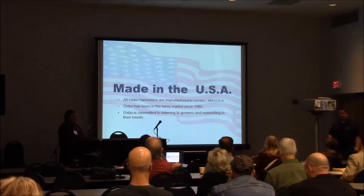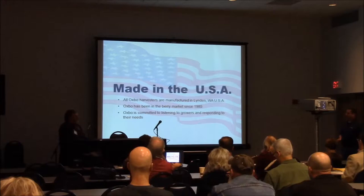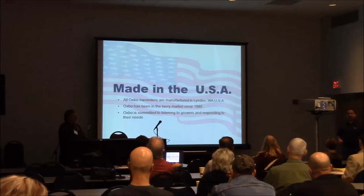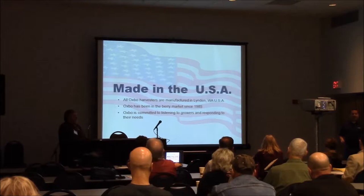We are made in the USA. All products are manufactured by Oxbow. We have three manufacturing facilities: Byron, New York; Clear Lake, Wisconsin; and Linden, Washington. All the berry harvesters and grape harvesting equipment is manufactured in Linden. Approximately 35% of all equipment manufactured is shipped overseas. We've been in the berry harvester market since 1985.